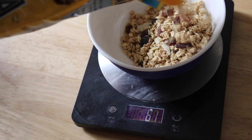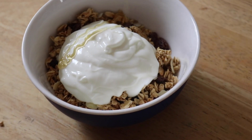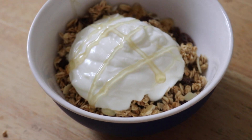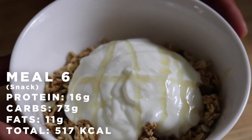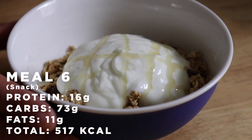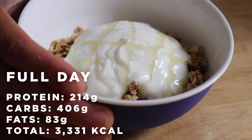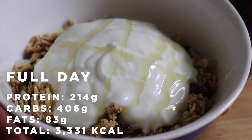For the last meal of the day, weigh out 100 grams of granola, 80 grams of 0% fat-free Greek yogurt, and add a dash of honey. It's a little treat to finish off your bulk. Last meal done: 0% fat-free Greek yogurt with granola and a tablespoon of honey on top.